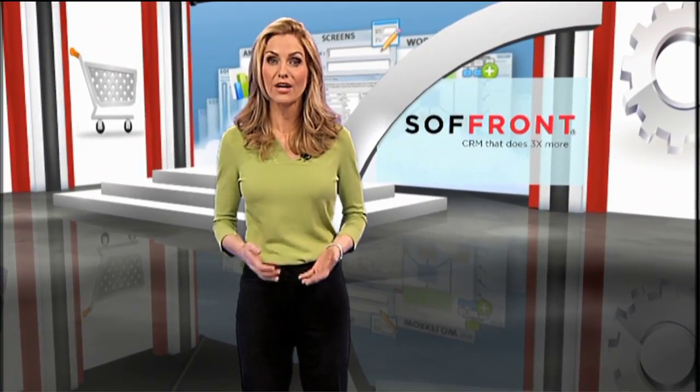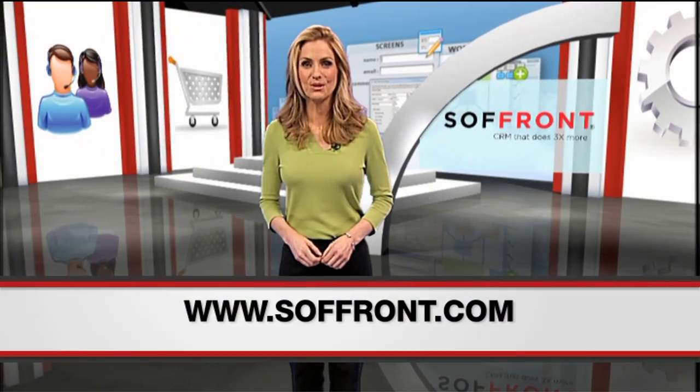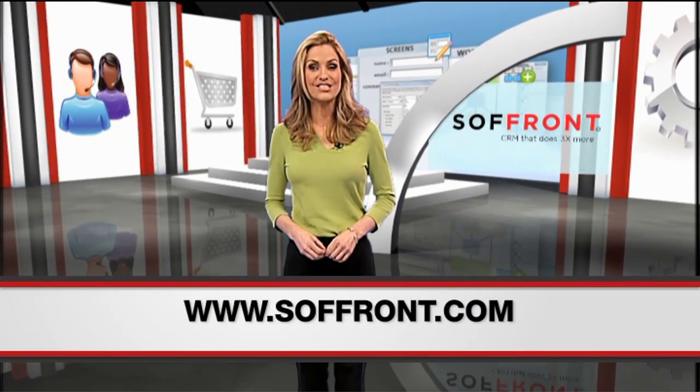A customer relationship management tool can be a valuable resource for your company if it's an intuitive process. With the right software, your sales team can turn prospects into customers. For more information on choosing CRM software, be sure to look us up at www.softrent.com.